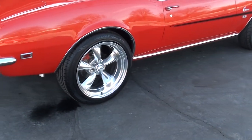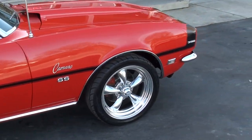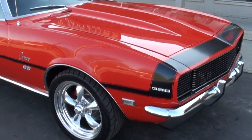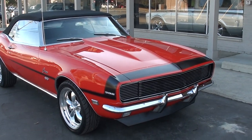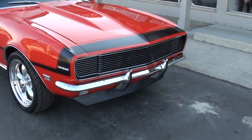Upgraded to four-wheel disc brakes. You can see the new 18 and 20-inch American Racing Torque Thrust wheels all the way around it. It's got the steel cowl hood, front and rear spoilers, and of course the highly desirable RS front end.